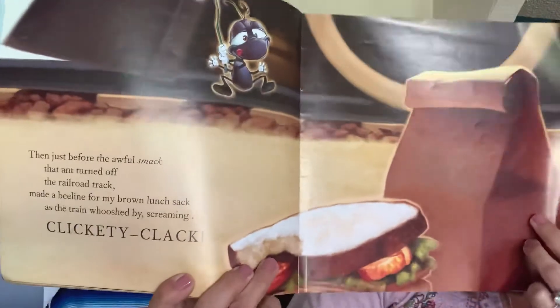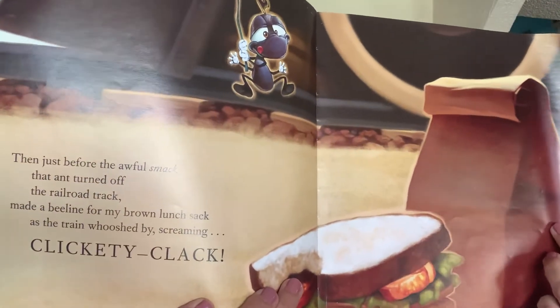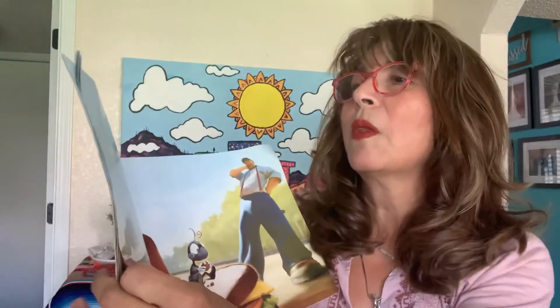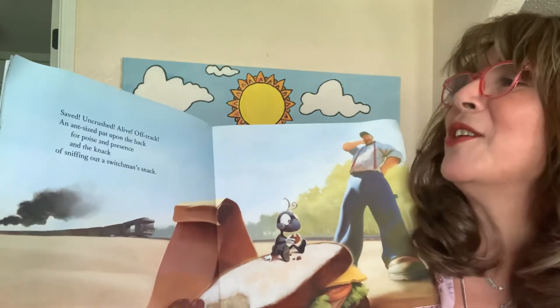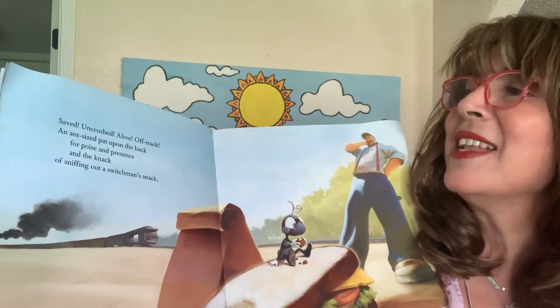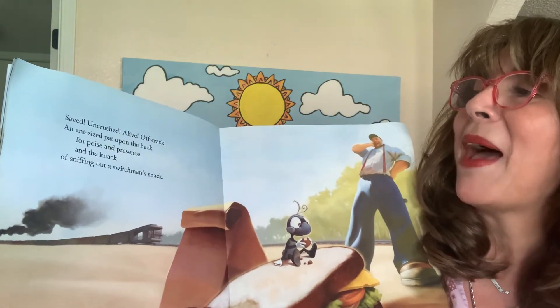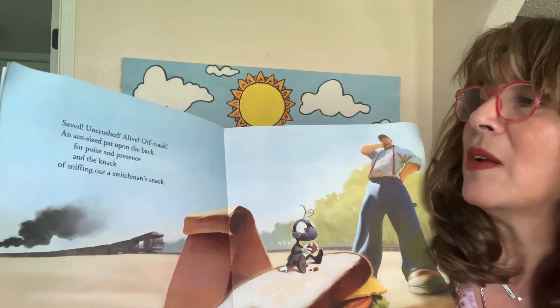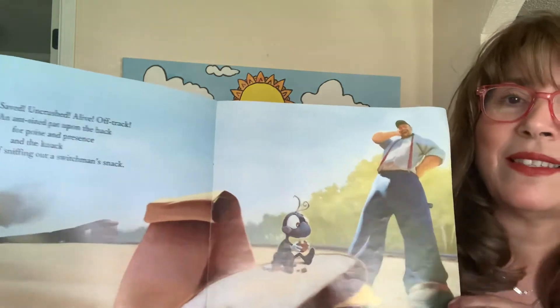And I do tell the students: notice how large those words were — that's why I read them louder. Saved, uncrushed, alive, off track. An ant-sized pat upon the back, for poise and presence and the knack of sniffing out a switchman's snack.